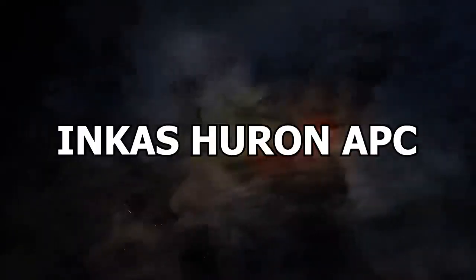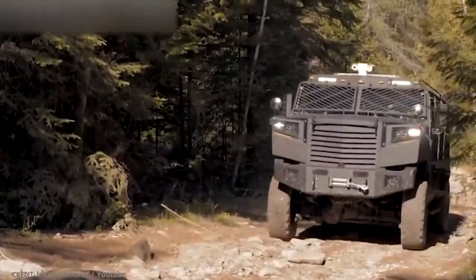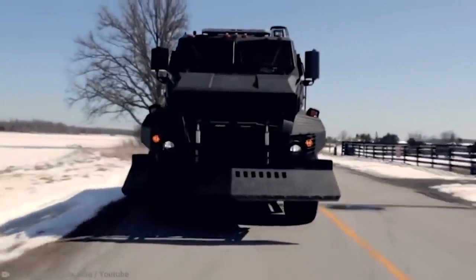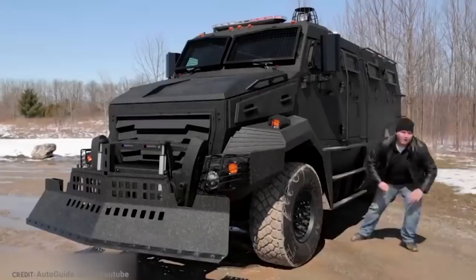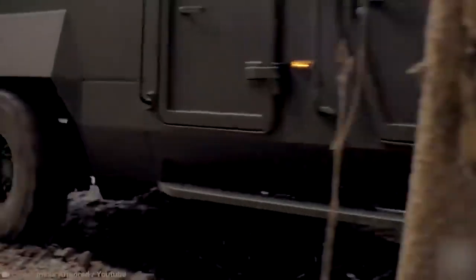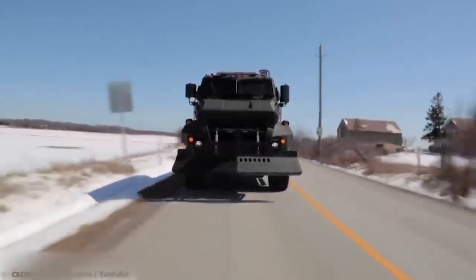Number 12: Incas Huron APC. It seems that civilians are not the only people preparing for zombie apocalypses and some far-out events. The government and police forces might be as well, especially if the Incas Huron APC is anything to go by. This SWAT team vehicle almost looks indestructible. It can withstand rounds from some fairly hefty ammunition, so it is definitely bulletproof. Surprisingly though, it's very lightweight, agile, and maneuverable, which means you can get out of some pretty sticky situations with surprising speed.